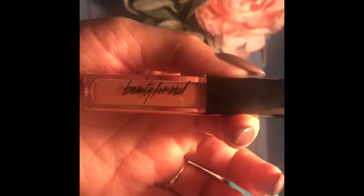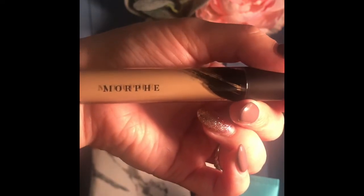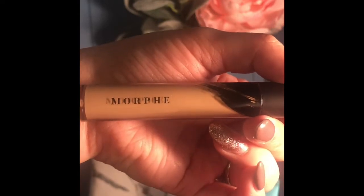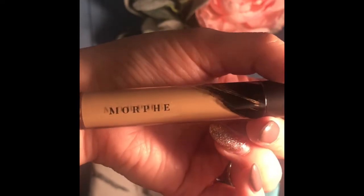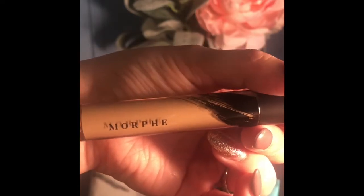The next product I have is the Morphe concealer in shade 2.25. This is the second full-size product I have received. I haven't tried this yet so I'm excited to see how well it applies and how well it lasts, because it is a full coverage concealer.